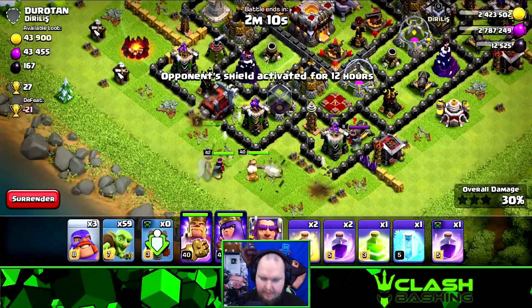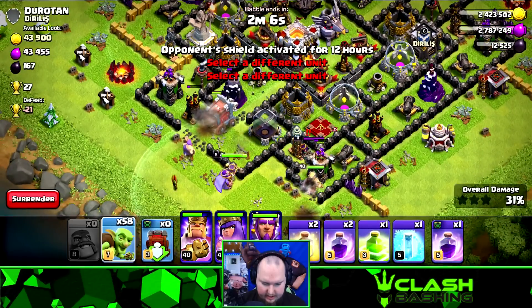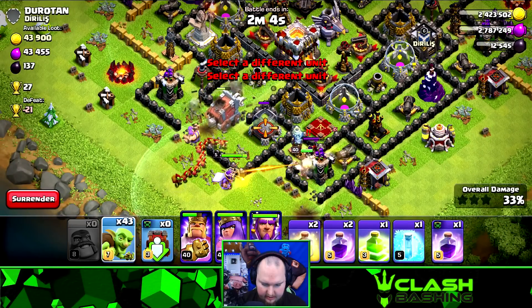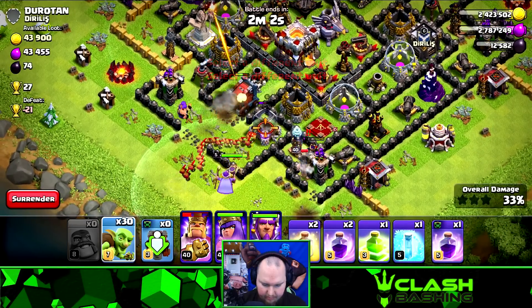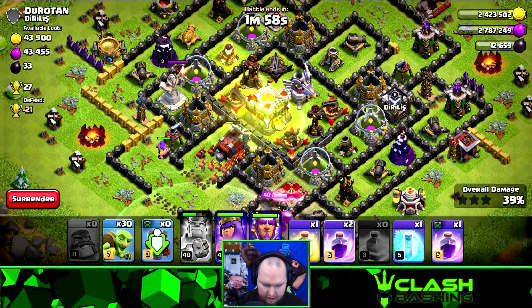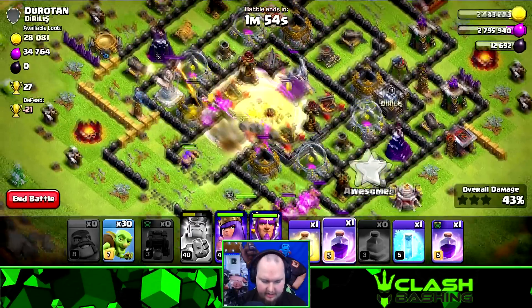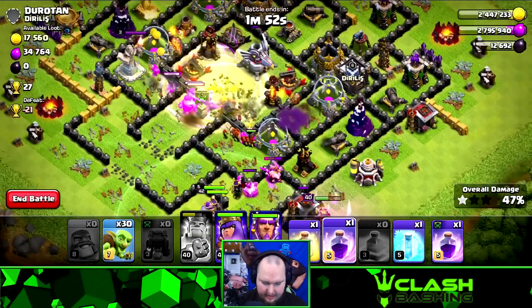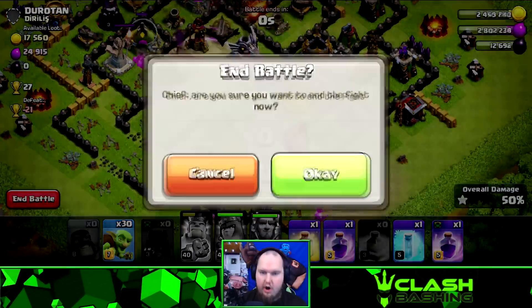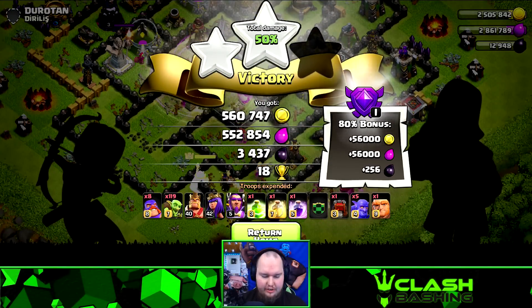Let's switch the Warden to ground mode — I love switching him to ground. We'll get a Jump Spell in right there — oh yeah, that's perfect — then rage them through. We're gonna get the Town Hall down easy. Easy money, easy loot. That's 500,000 gold, 500,000 elixir, and 3,400 Dark Elixir — not too shabby.